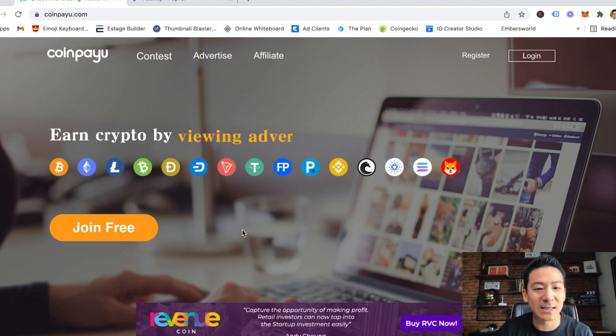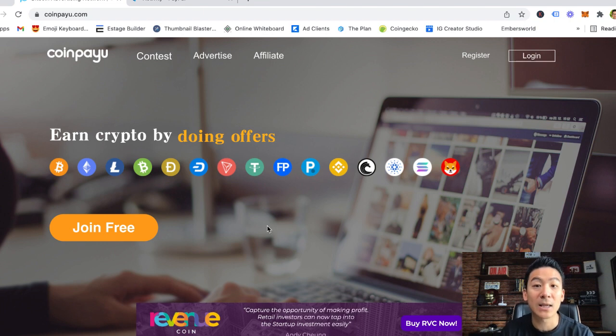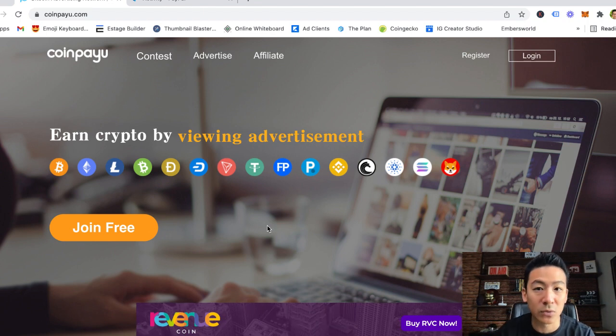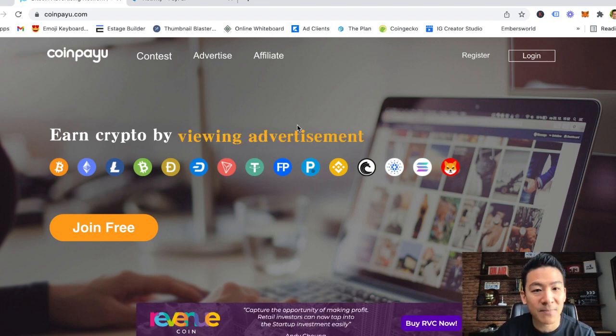CoinPayU is known as a GPT, or PTC — paid-to-click — website. The interesting thing about CoinPayU is they pay out in cryptocurrency, so they don't pay out in real US dollars. They pay out in cryptocurrency, which is actually a good thing because obviously crypto can increase over time, so you can actually make more money than you could with US dollars.